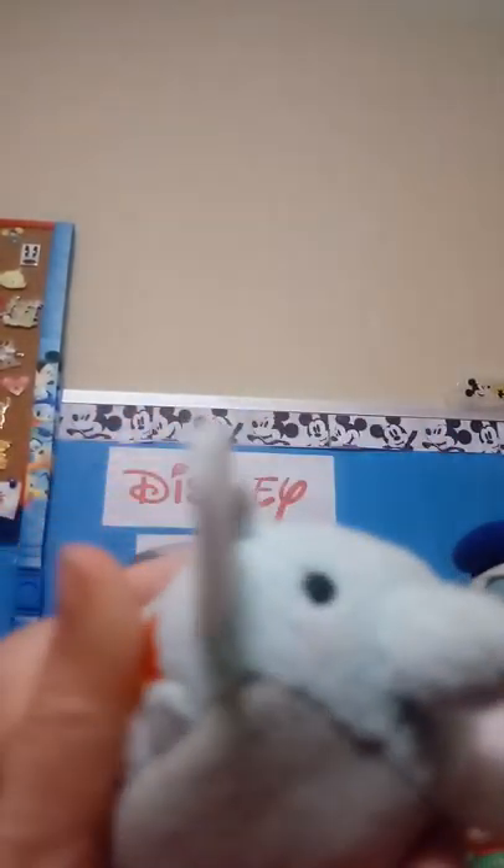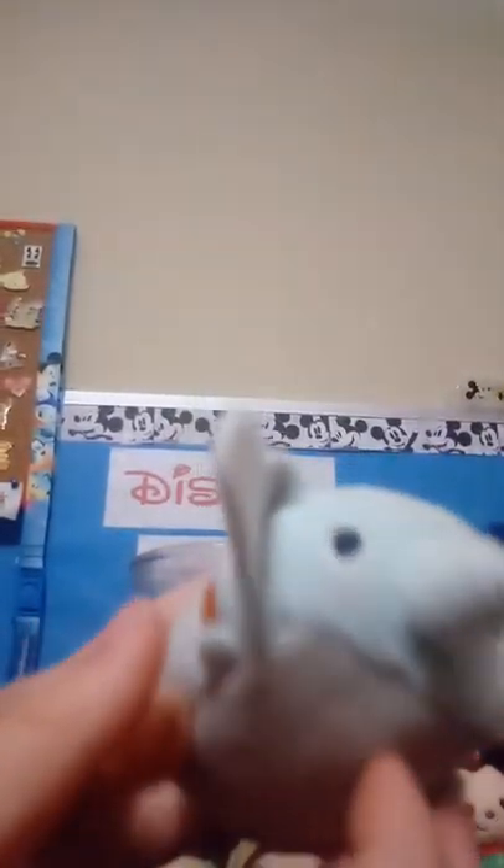Now I will do Dumbo. Dumbo is a really nice Tsum Tsum. He has long ears and he has a yellow hat, and he has blue furry-ish skin. He has like a collar or something — I don't know what that would be called. That's embroidered, and so are his black eyes. He has pink cheeks, and he's really cute.